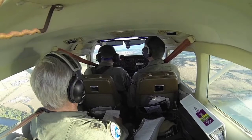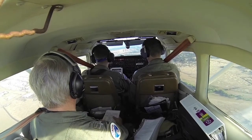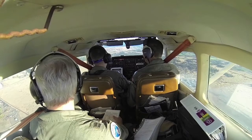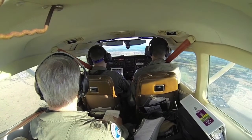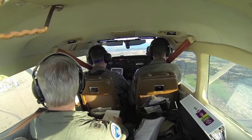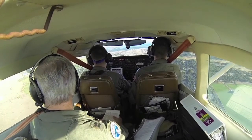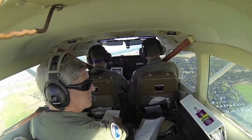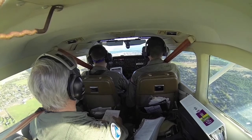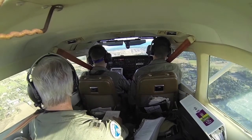We just flipped, so planning checklist: lights are on, strobes are on, fuel selector mixture going full forward. Fly the airplane.